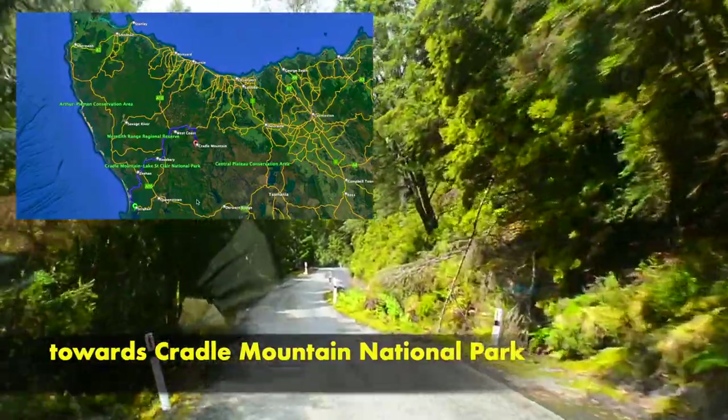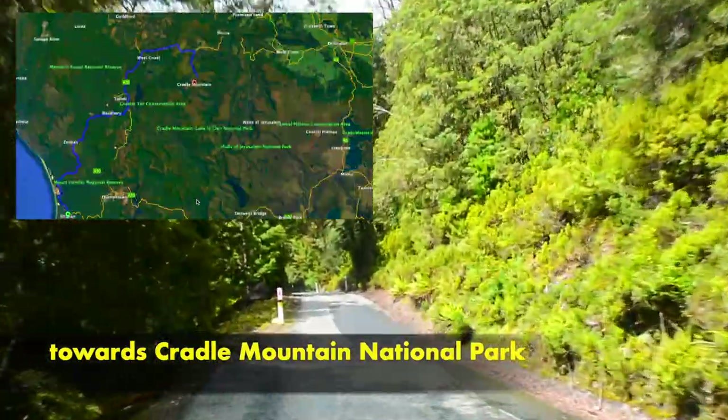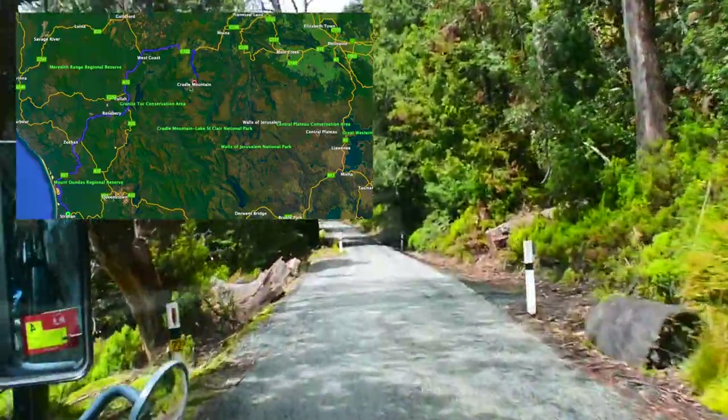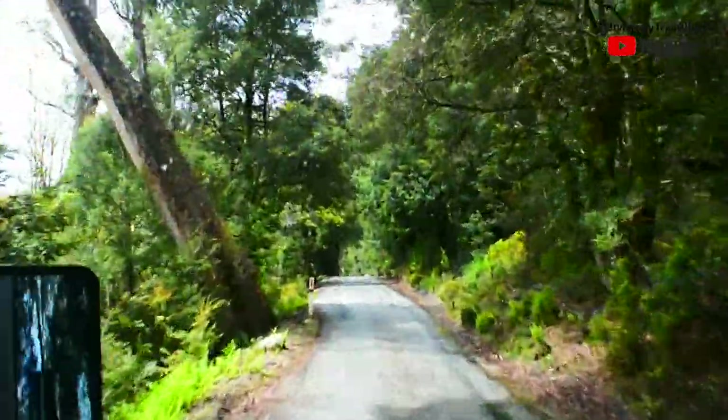Cradle Mountain is a locality and a mountain in the Central Highlands region of Tasmania. The mountain is situated in the Cradle Mountain Lake St. Clair National Park. At 1545 meters above sea level, it is the sixth highest mountain in Tasmania.